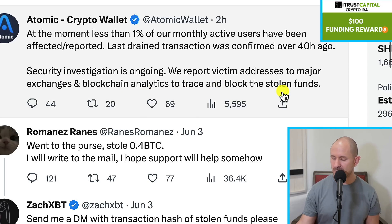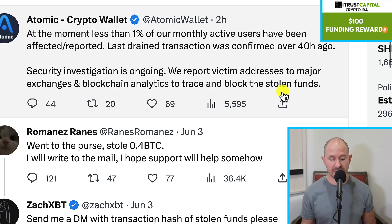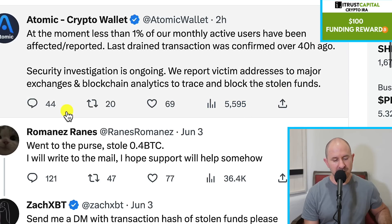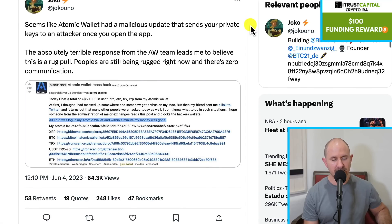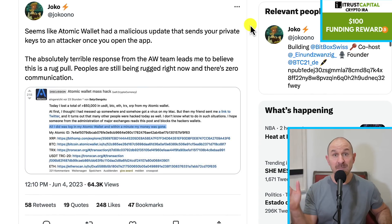So what Atomic is doing is they are basically trying to figure out what happened here. Some are saying this is an insider attack, maybe an employee that decided to do something malicious. Others are saying that it's some other attack vector. We don't really know for sure right now. But they are working with exchanges and blockchain companies to track these withdrawals that were done maliciously and also return that money. And I have heard that some people have been getting some money returned back to their wallet, which is really, really good.